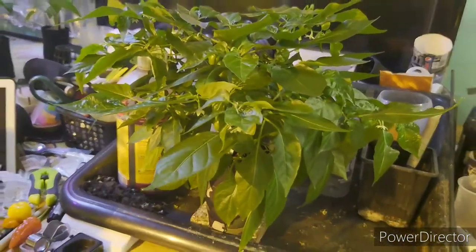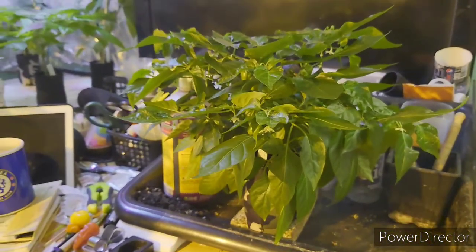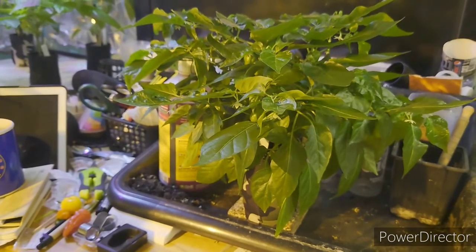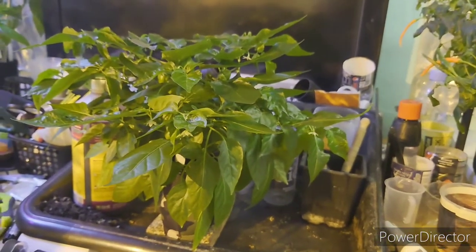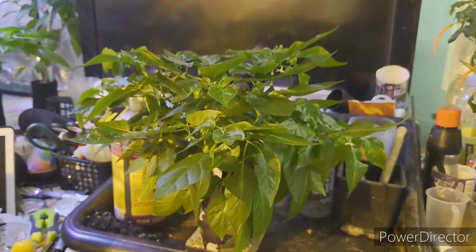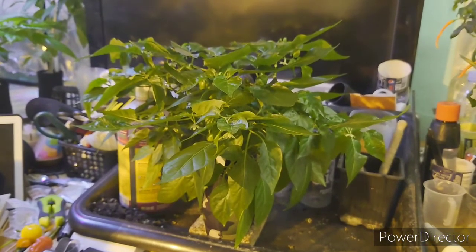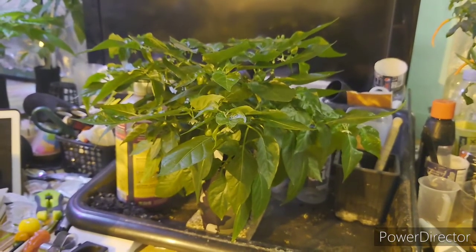I'm going to talk about how hot this pod is and the taste. The taste is pretty fruity, citrusy, very very tasteful. Heat-wise, it lays around the red habanero — very kind heat, not aggressive. You will be surprised when you taste this one.